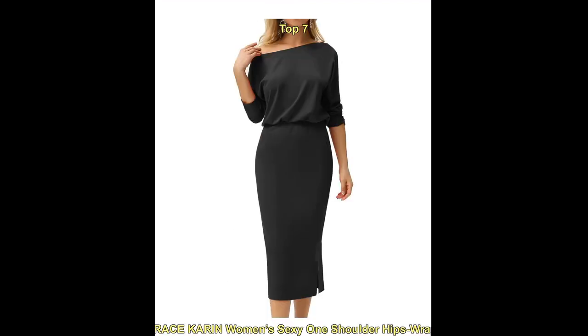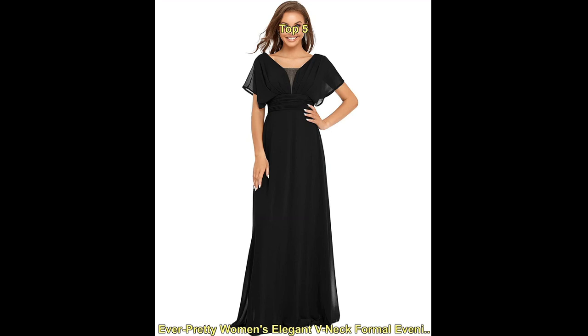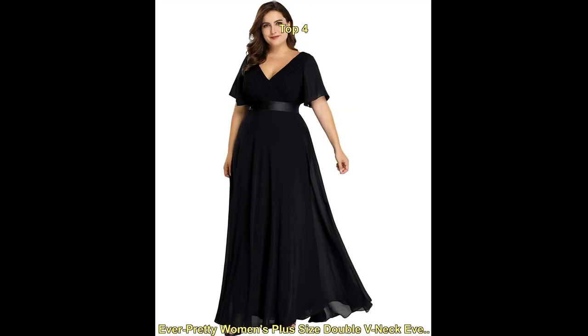A black dress with sleeves is a great option for a formal event such as a wedding, prom, or gala, as it exudes elegance and sophistication. Additionally, it is a flattering color for all skin tones and body types.